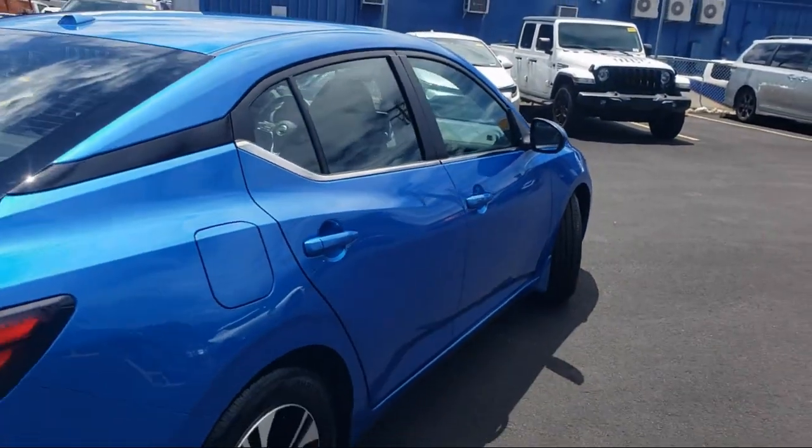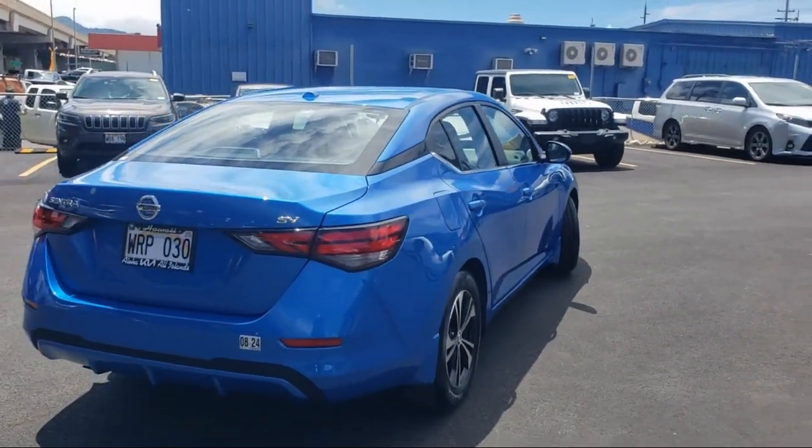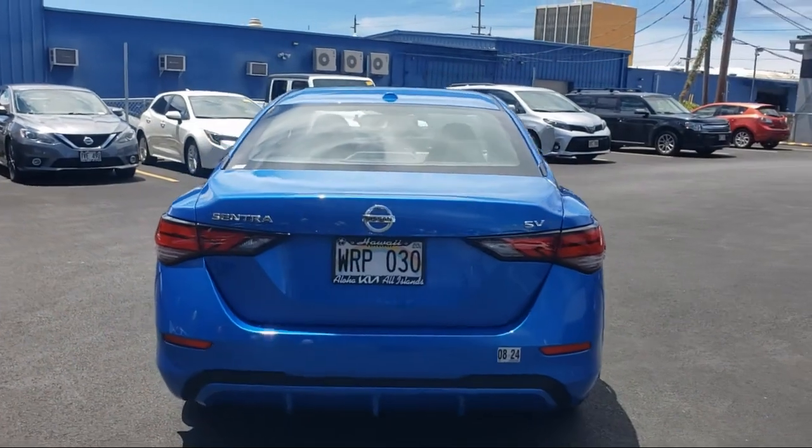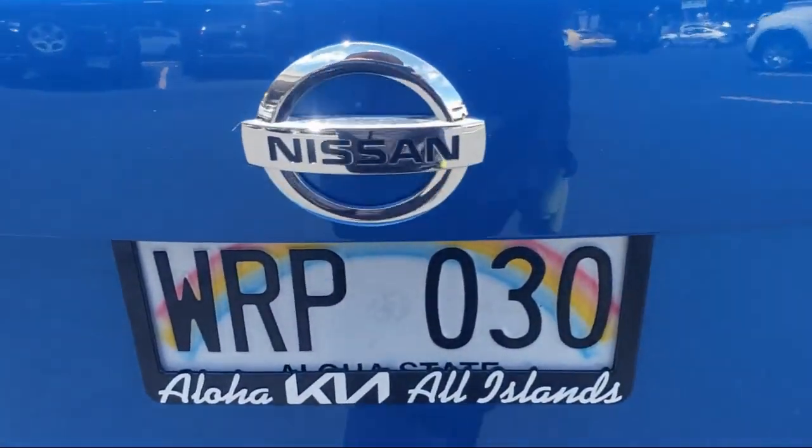Nissan Connect featuring Apple CarPlay and Android Auto, parking sensors, outside temperature display, and has less than 5,000 miles on the odometer.